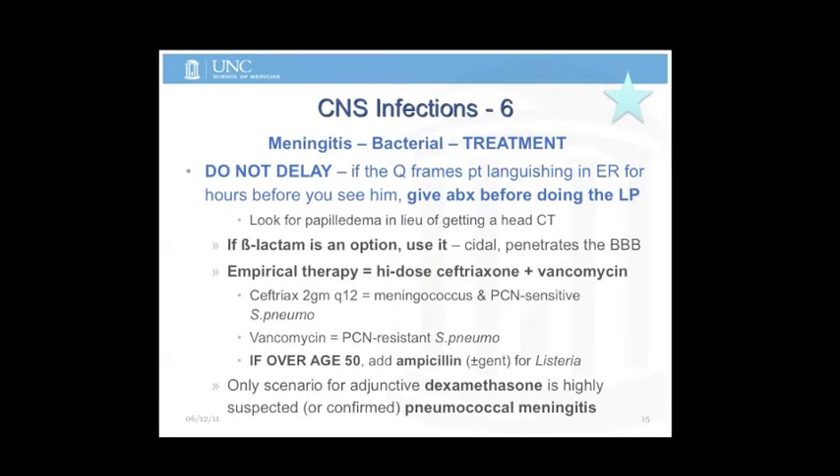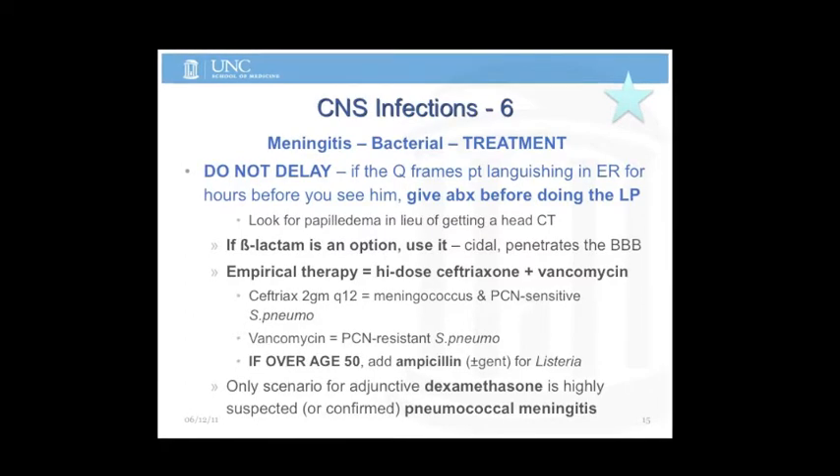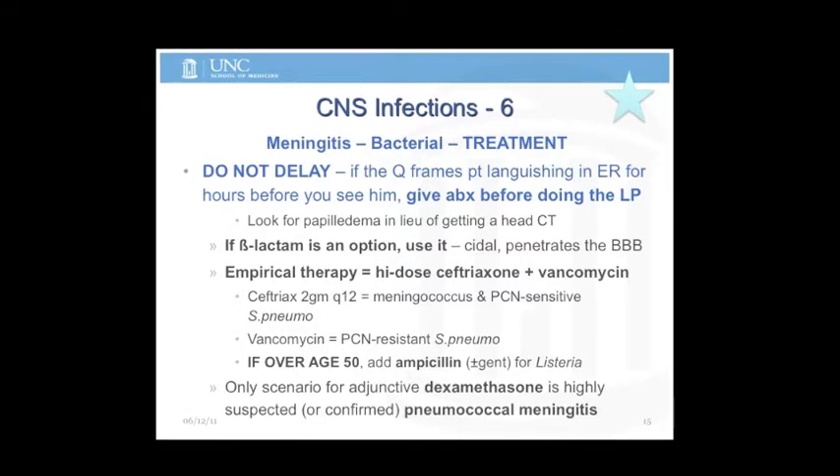If they're over age 50, add ampicillin. The question of whether or not to add gentamicin is sort of up in the air. If it's an old person with good kidneys, add gentamicin. If it's an old person with bad kidneys, don't.